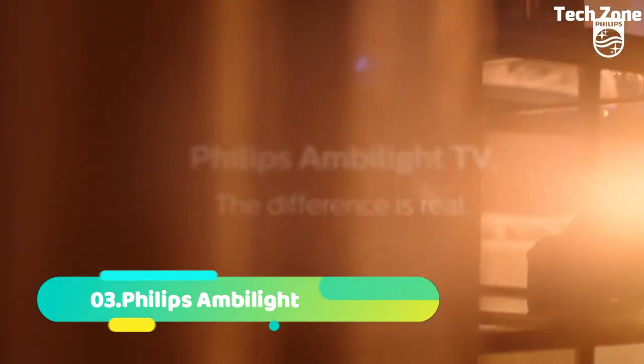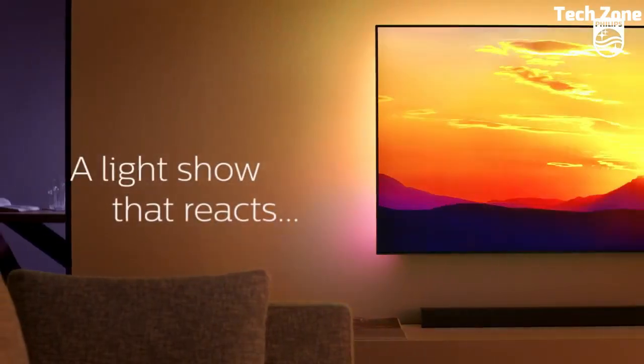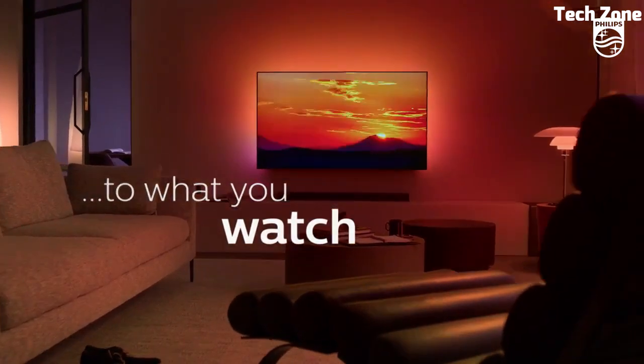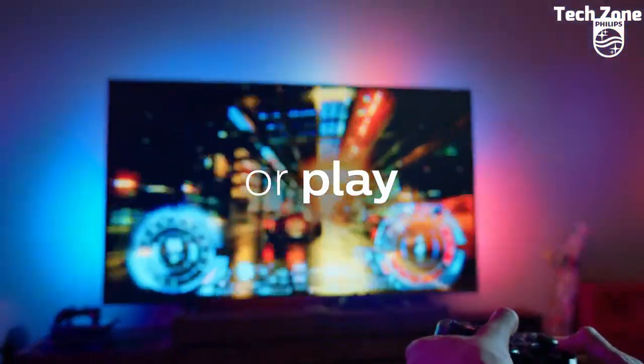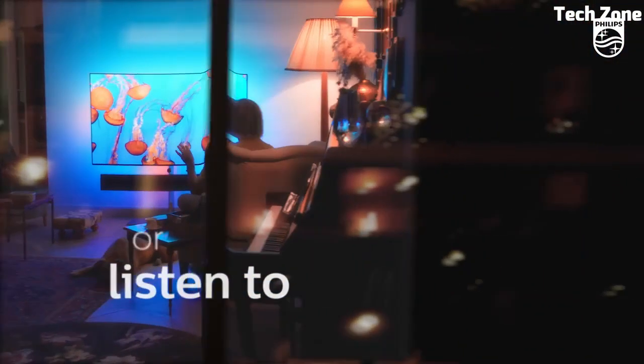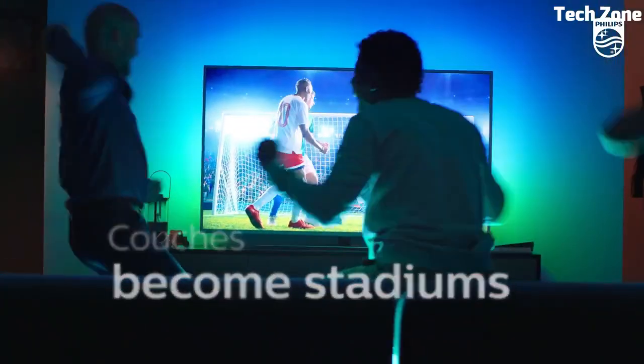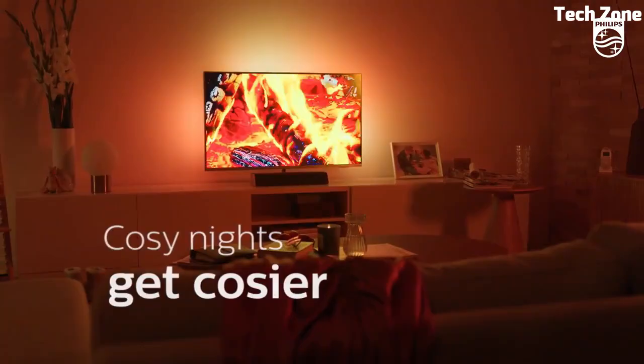Number 3. Vizio H1 is a high-performance 4K LED TV that enhances your home entertainment experience. Featuring a stunning quantum dot display, it delivers vibrant colors, deep blacks, and impressive brightness. With support for Dolby Vision, HDR, and HDR10 Plus, it ensures exceptional contrast and realism in your content. This TV runs on the Vizio SmartCast platform.